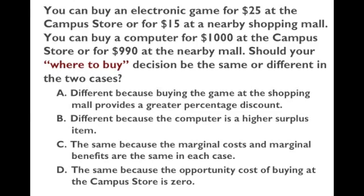This question is about marginal benefits and marginal costs. The part of a decision that matters is the change in the situation. In this case, whether you buy the electronic game or the computer at the mall instead of the campus store, you save $10 in either case. The marginal benefit of buying at the mall is $10, and the marginal cost of buying at the campus store is also $10. So the change in cost and change in benefit from the decision is exactly the same — $10. That's why the answer is C.